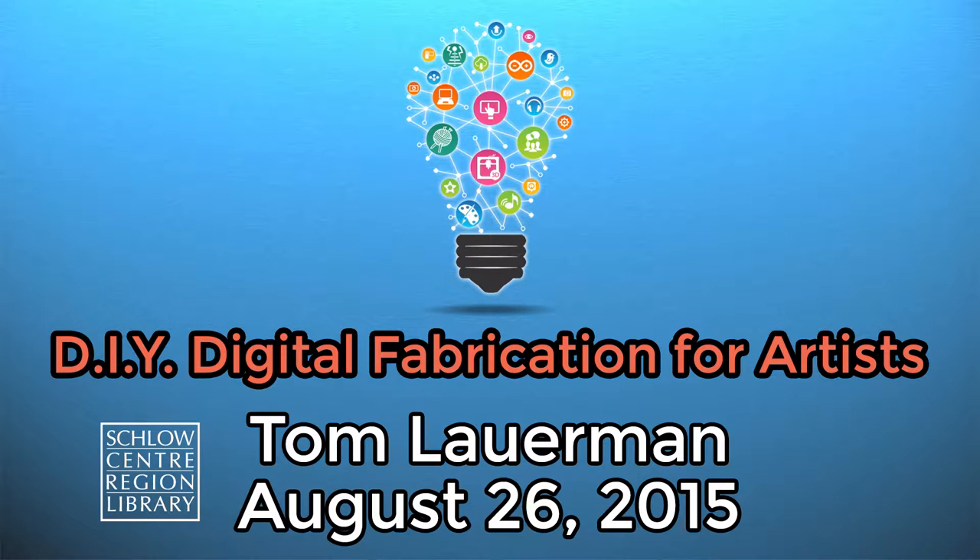I'm Dave Cilento with Digifab Lab. What I do is help people with digital tools — learn about them and use them. This is our third night of conversations regarding SCLO's first Maker Week. We're delighted to have Tom Lowerman here. He's an artist from Penn State. He teaches in the School of Visual Arts. Tom is a really interesting blend — I would call him technologist, artist, and maker. It's hard to put him in a category, which is one of the things I like about Tom.